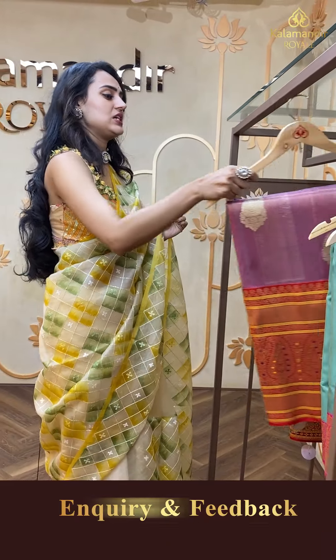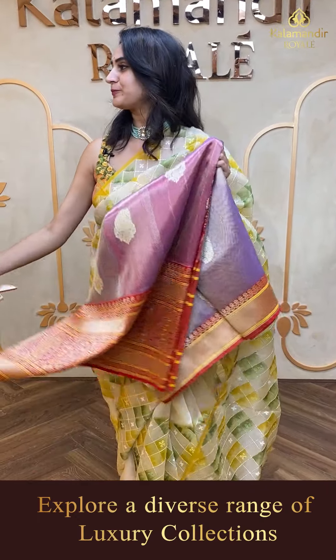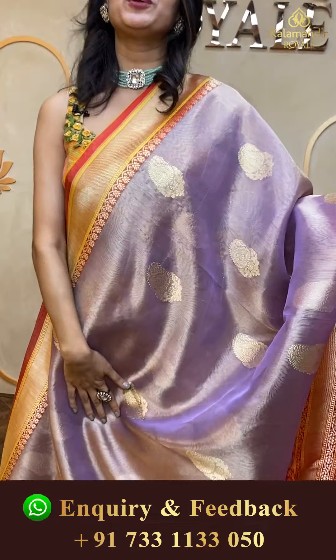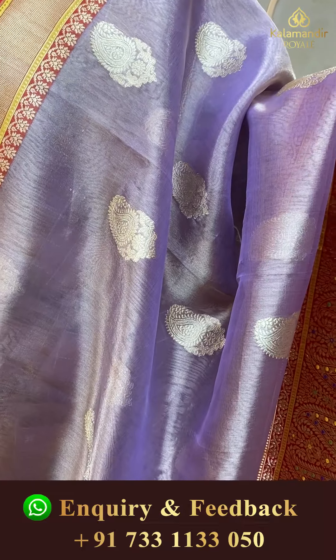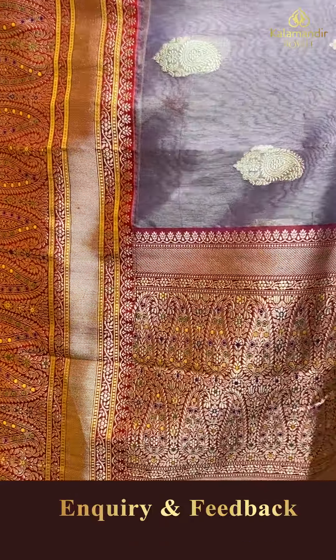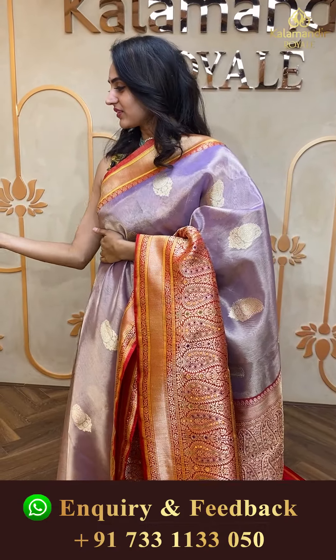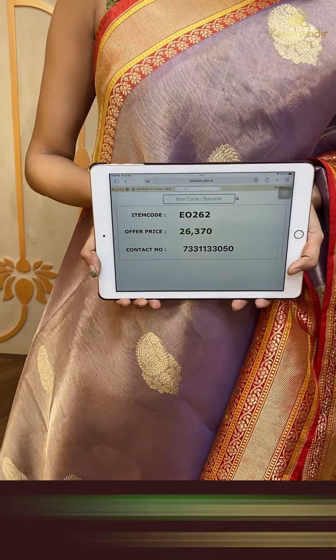Here comes a next pretty one — a very beautiful mix of lilac and red! Let me show you how beautifully this has been designed. The body has silver buttis. The border has paisley buttis in gold zari. The pallu has a lovely brocade. The blouse is a beautiful contrast blouse. The code is EO262 and the price retails for ₹26,370. To buy this, take a screenshot and ping on 733113050.